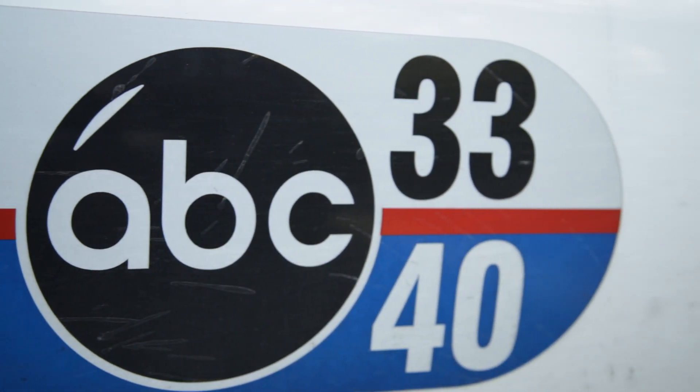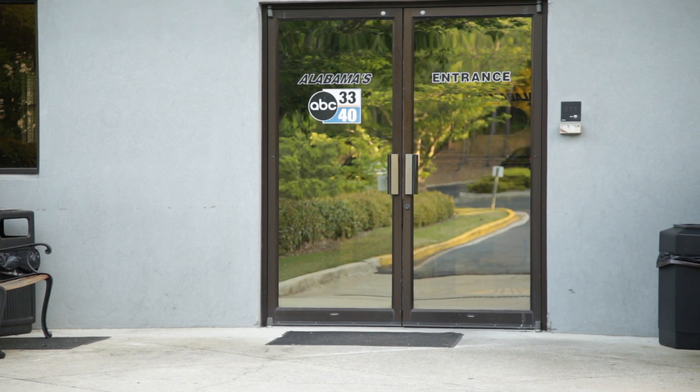My name is James Spann. I am the Chief Meteorologist for the ABC affiliate in Birmingham, ABC 3340. We're in the problem-solving business — trying to determine the state of the atmosphere up to seven days in advance, so we primarily use computer models. These are dynamic models run by the National Center for Environmental Prediction in Washington, D.C. We take that raw data, look at current analysis, go back to analogs — things that have happened in the past — and come up with a public forecast. That's the core of what we do, and we do it multiple times a day.